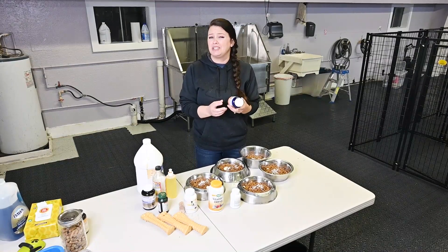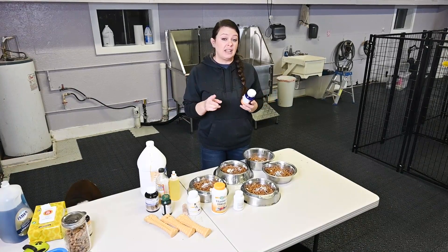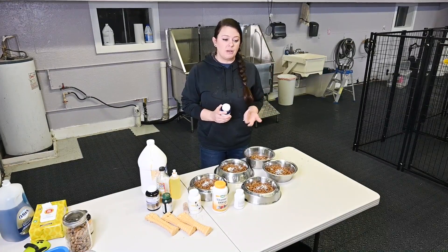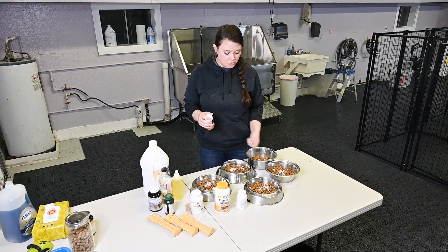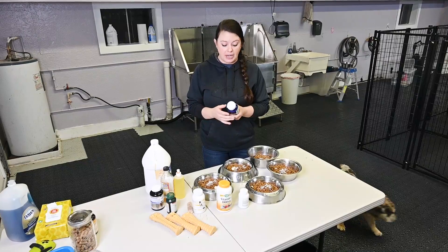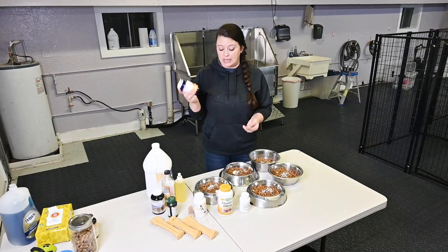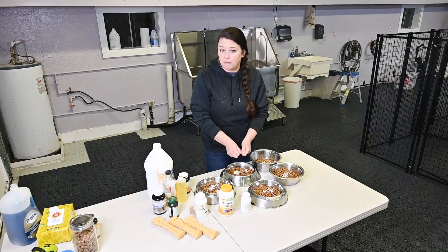Vitamin E is so good for so many different things. There are two different kinds — there's a synthetic and then there's an all natural. The all natural one is the one you want because that's what's really going to absorb into their body. This one I found has D-Alpha. The DL-Alpha is the one that's synthetic and their bodies don't absorb it very well. Just the D-Alpha is a little bit harder to find, but I'll have a link to it on the website. It has all the things you need — it's good for their coat and it's good to build their immunity. We really want to make sure they're covered from all different angles.